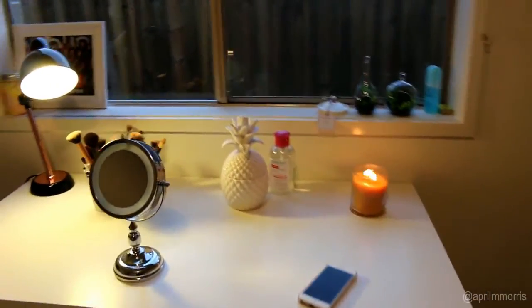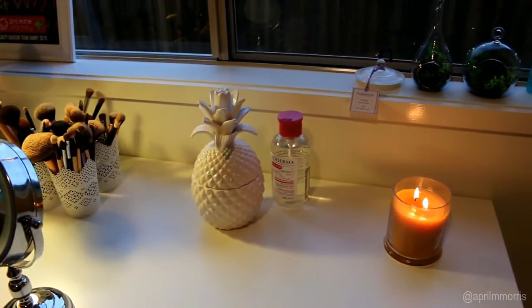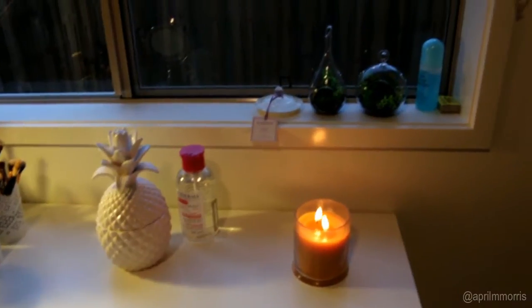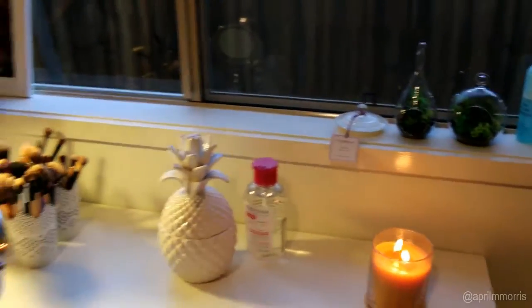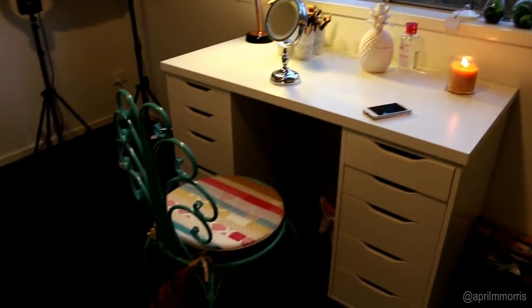On my desk I have just a couple of things: brushes, a lamp, my mirror, a little pineapple with all my cottons in there like little swispers, Bioderma, and a candle. If you guys want to see a makeup collection video just let me know, but I won't go through everything that's in there today.